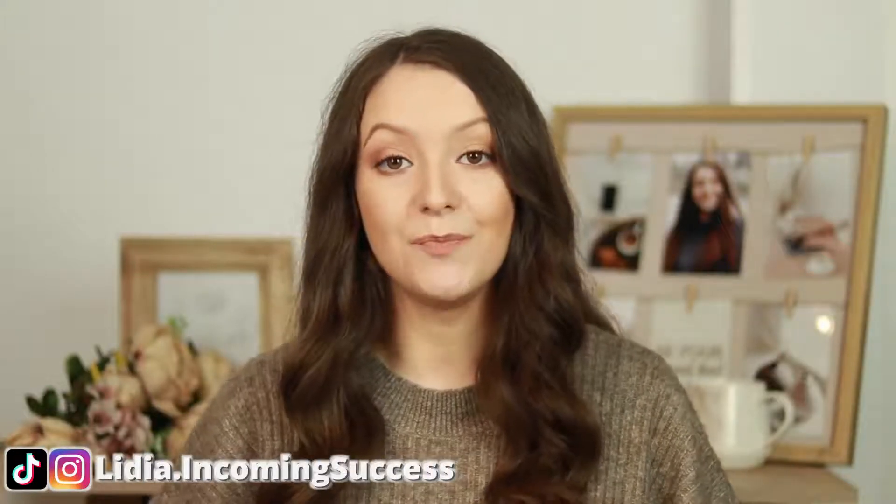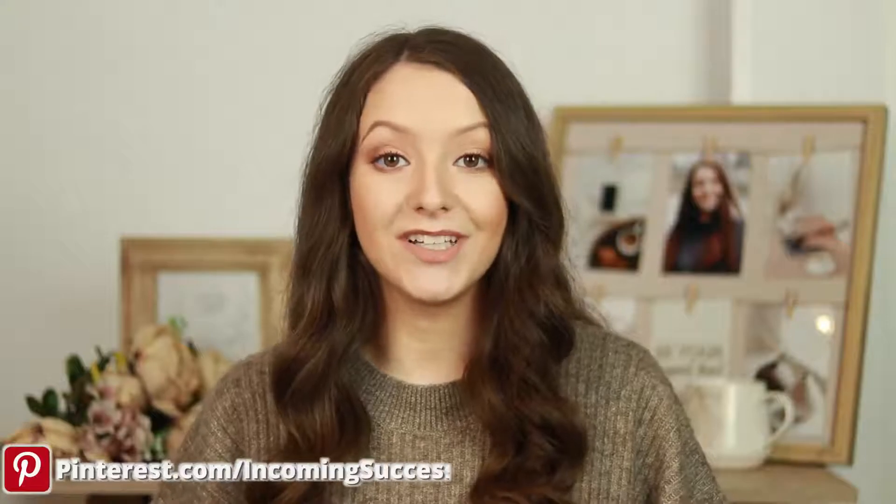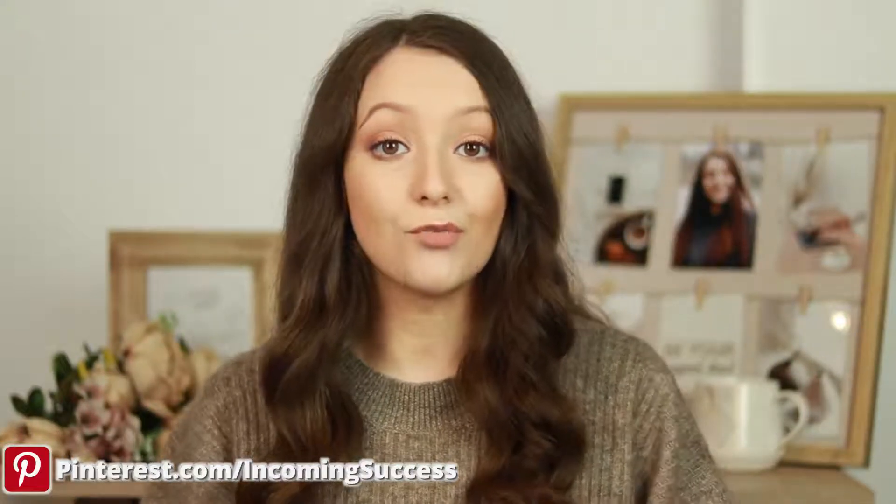You've started your Etsy shop, listed your product, and for a while you don't see any sales coming in. What is it that maybe you're doing wrong? Let me tell you. Hi, I'm Lydia, and on this channel we talk about social media marketing for business and how to make more money online. If you're interested in these topics, make sure to click the subscribe button below.